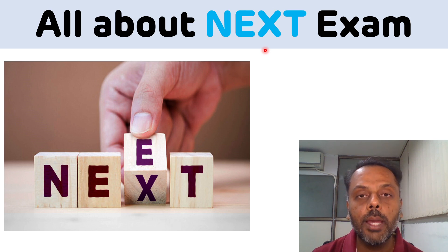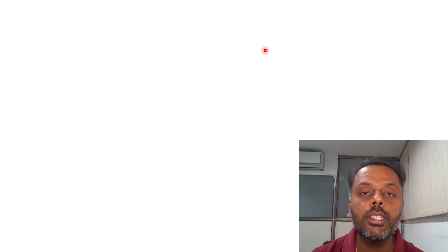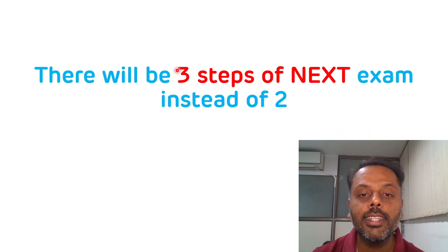Before going into the details, please subscribe to my YouTube channel if you haven't subscribed yet and press the bell icon so you can get all the notifications. The first and important update regarding the NEXT exam is there will be a total of 3 steps instead of 2. There will be NEXT STEP 1, STEP 2, and STEP 3, and these 3 steps will be equivalent to the USMLE exam and other exams conducted in foreign countries.